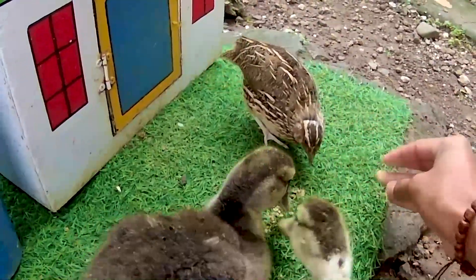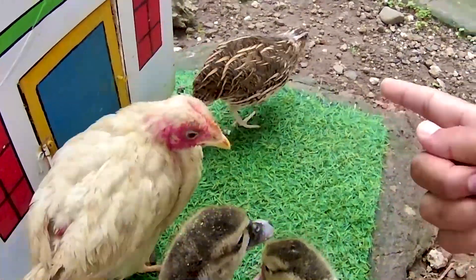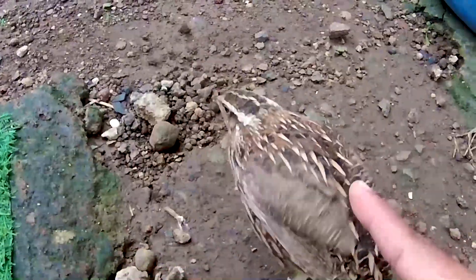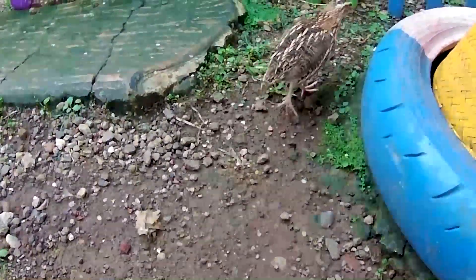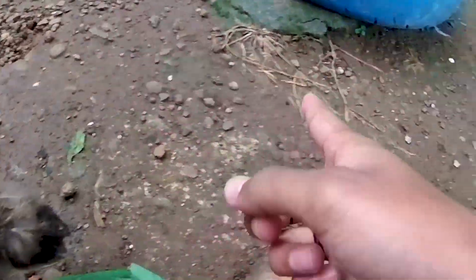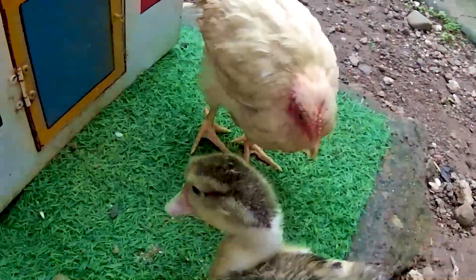Sini kau! Langsung disantap, Timan. Tapi dia nampaknya ketakutan sama seekor bebek ini, Timan. Ayo kita tangkap satu lagi tuh. Kakak hari ini mendapatkan dua ekor burung puyuh! Wadidaw! Seekor burung yang bisa bertelur, Timan. Mantul-mantul! Biarkan dulu ya dia bermain-main di peternakan ini, Timan. Nanti kita ambil lagi nih guys.